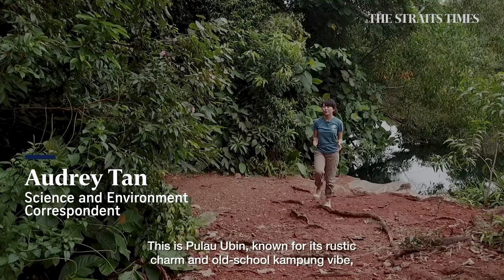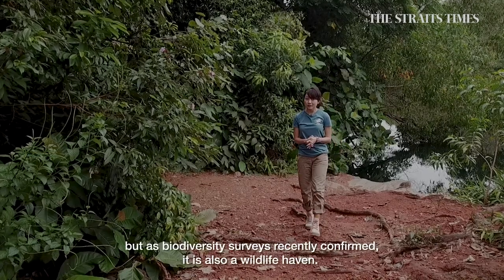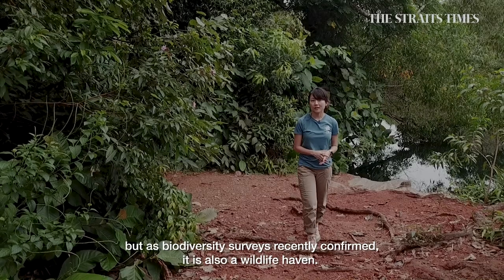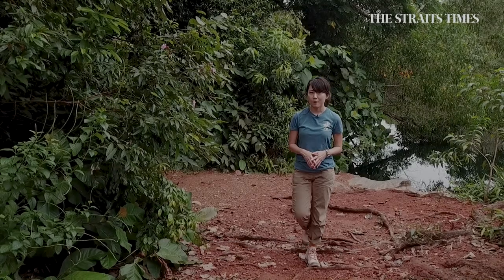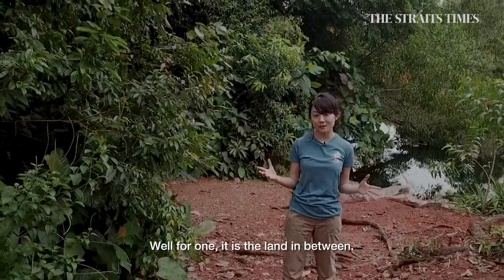This is Pulau Ubin, known for its rustic charm and old-school kampong life. But as biodiversity surveys recently confirmed, it is also a wildlife haven. But what makes this place so rich in life? Well, for one, it is the land in between.